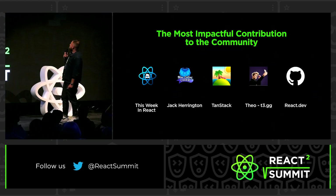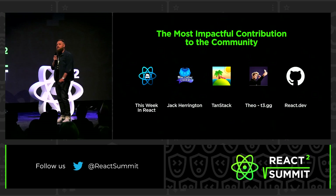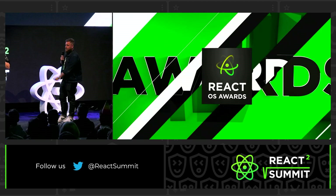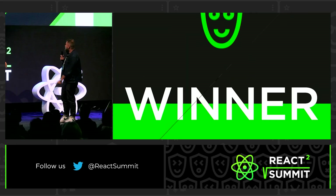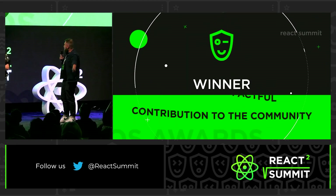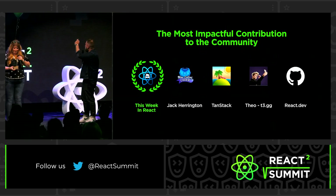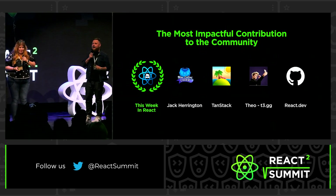All right, so here are our candidates. I'm going to press the button, it's going to do the whole video thing, and then we'll do a drum roll, and then I'll press the button again, and then we'll see the winners. Deal? All right, let's do this. Drum roll. And the winner is This Week in React!